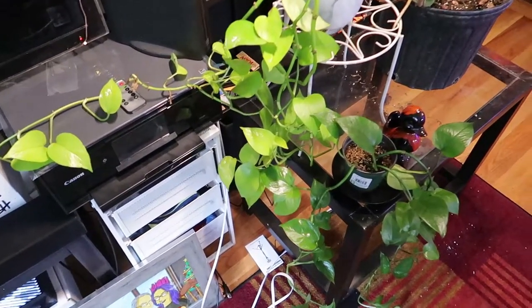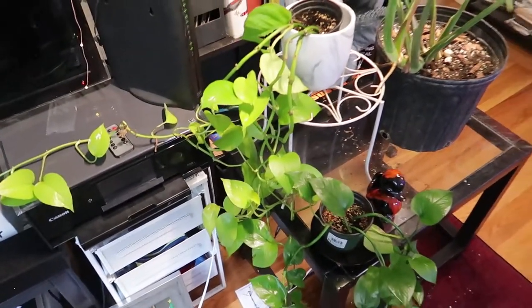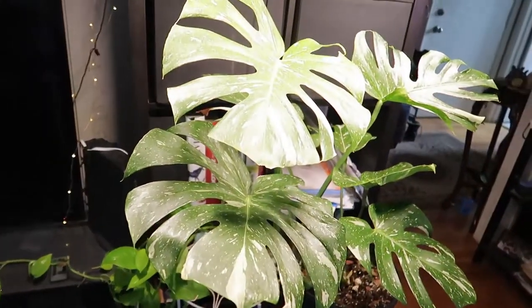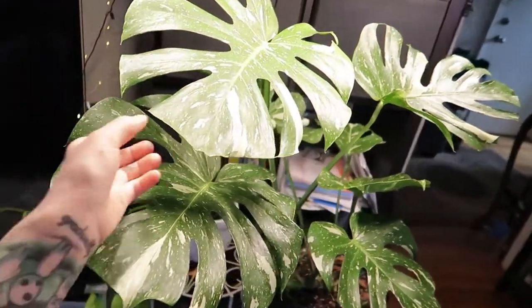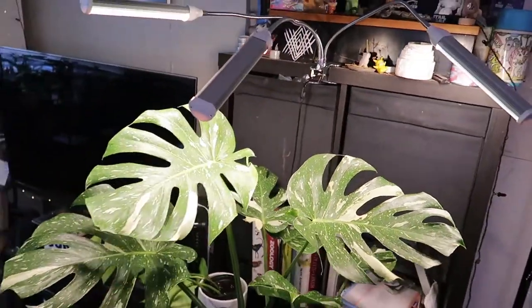Over here I have some cuttings from a couple of Pothos that I have, and my Monstera Thai Constellation. It recently put out this leaf and I got it its own plant light, so it's really liking that.